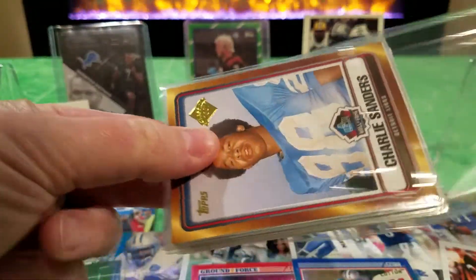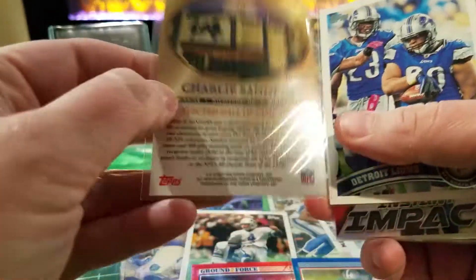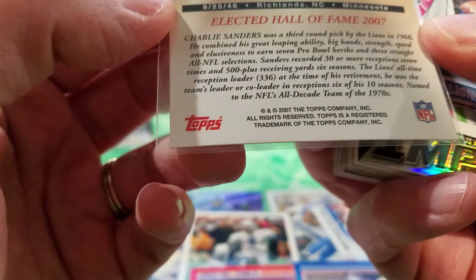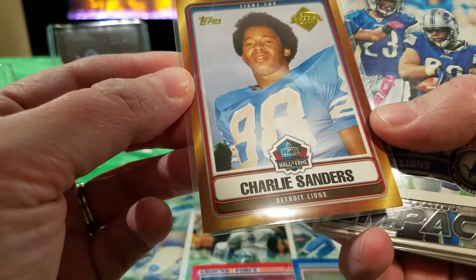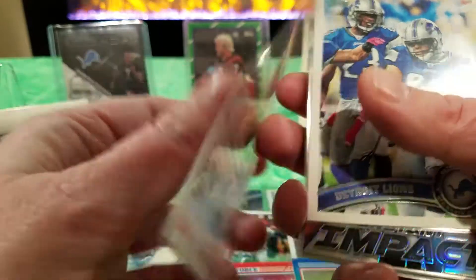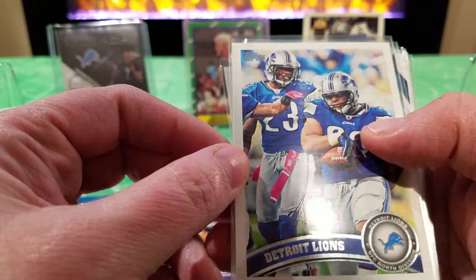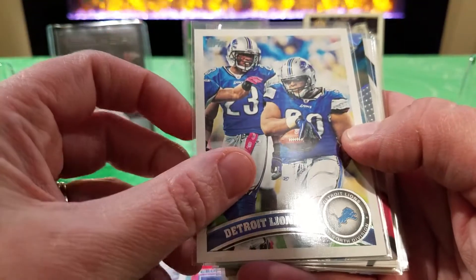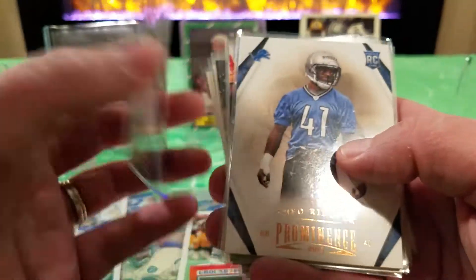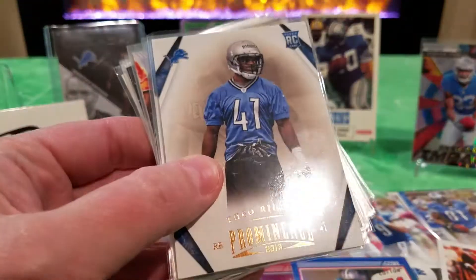This looks like we're going way back in time. Charlie Sanders, tight end - this kind of threw me because it looks like a newer card, but Charlie Sanders is definitely not from 2007, so it must be a Hall of Fame insert. That's cool. We have a Topps team card, and behind that is a Calvin Johnson Instant Impact Prism from 2018 - super cool card. I gotta put that one up there.